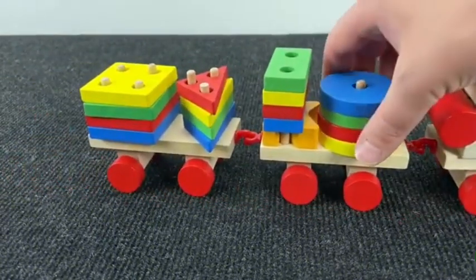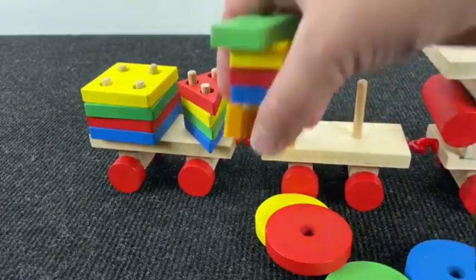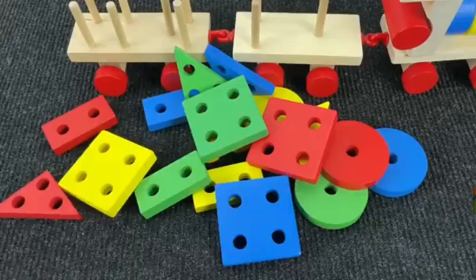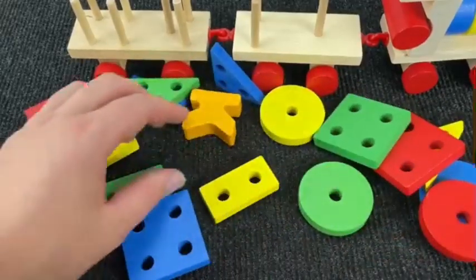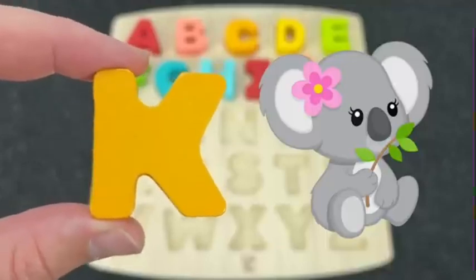Nice train! Let's see our next letter. Triangles. Squares. You see? Nice! It's the letter K. K is for Koala.